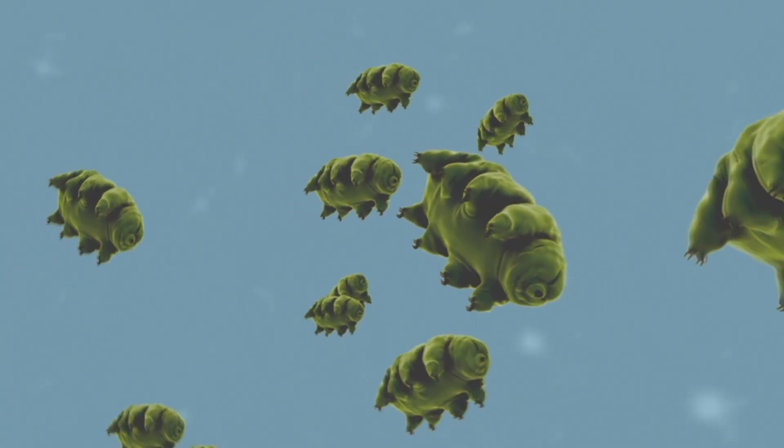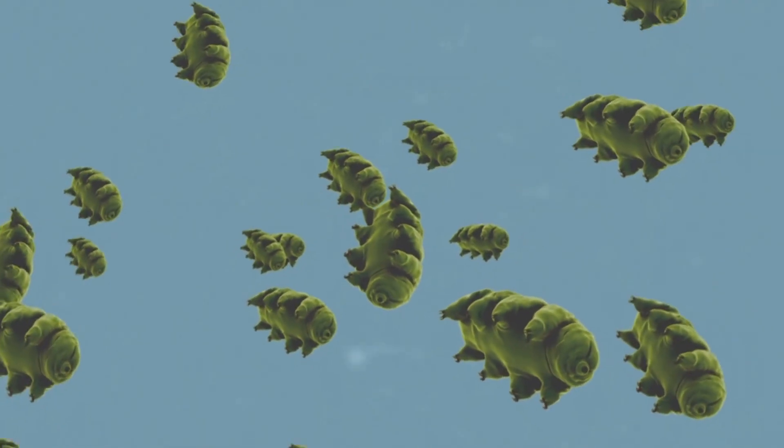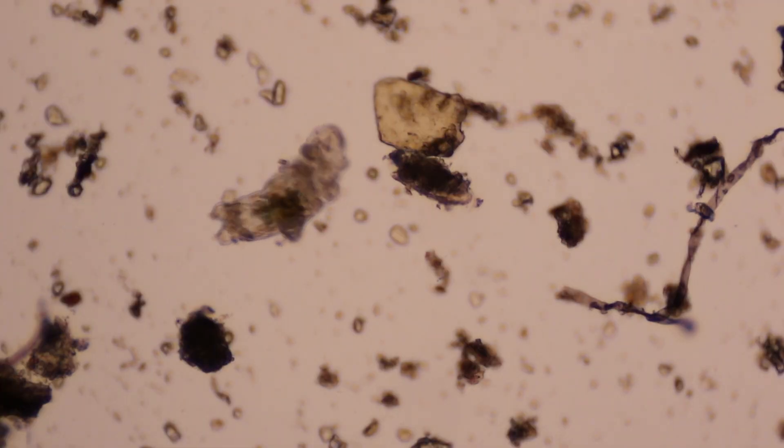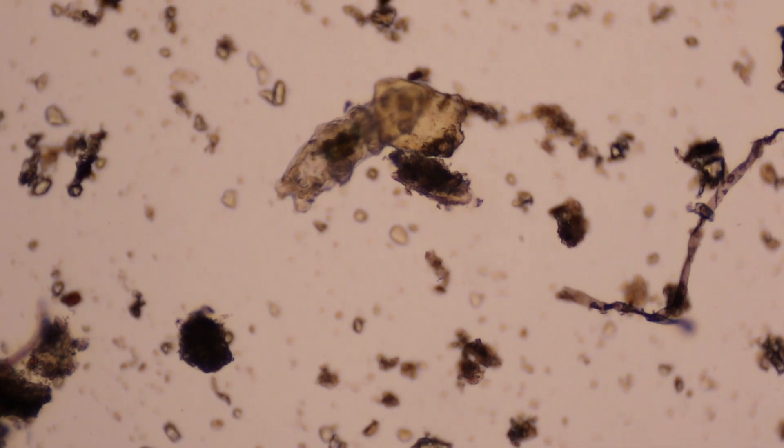There isn't one single tardigrade species — there are hundreds of them. In marine habitats alone, there are around 150 described tardigrade species, and more than quadruple that in freshwater habitats. As of this recording, there are over 1,000 living tardigrade species.